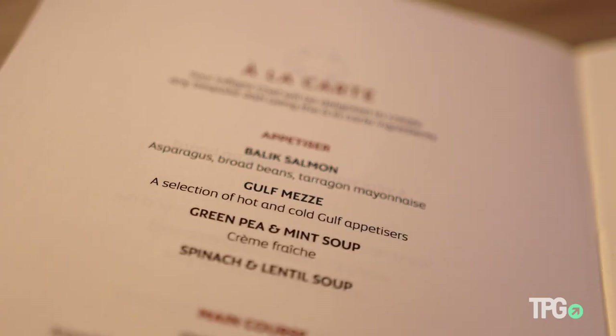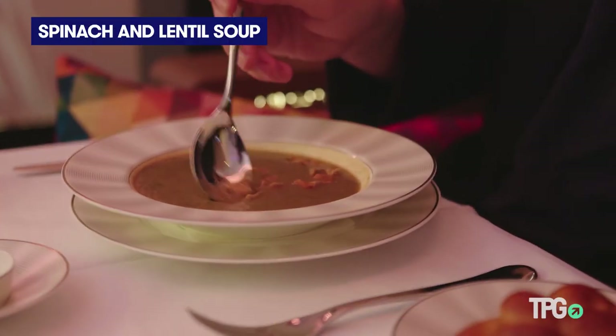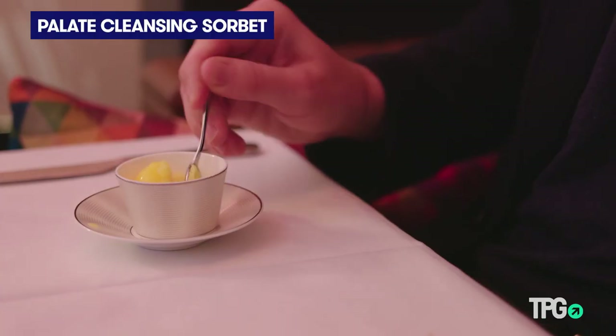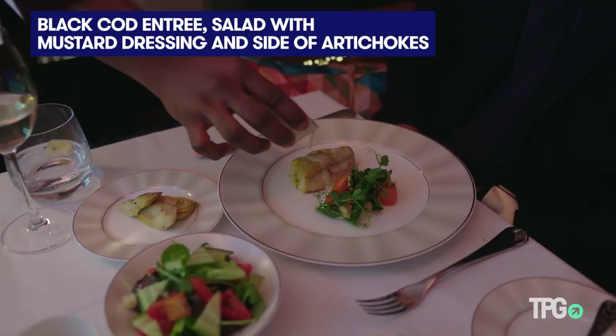Etihad is known for its food, and there's actually a chef on board. I customized my meal, and it's à la carte dining, so you can have whatever you want whenever you want. The one downside is there's no caviar in first class — that's only for the Residence guests.